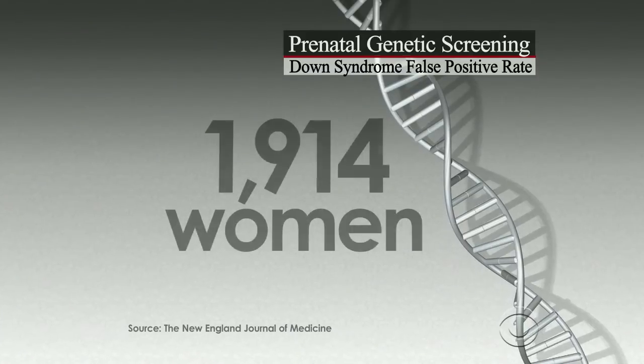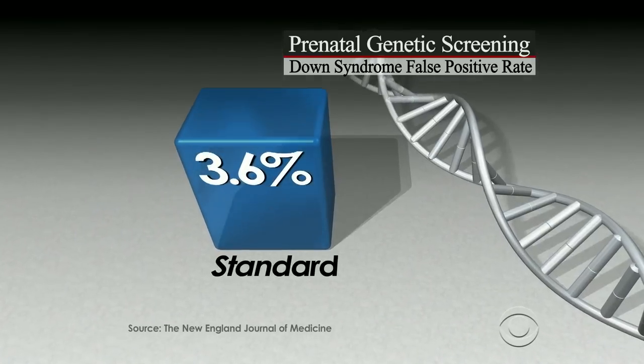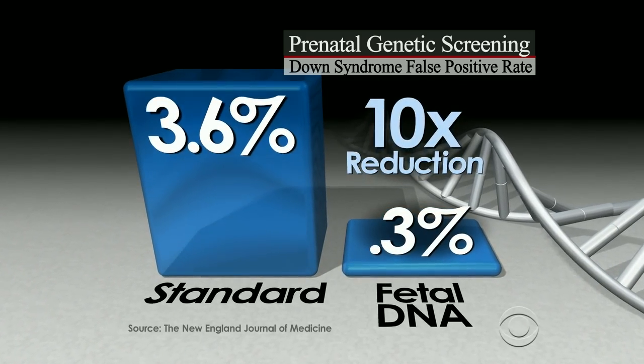They looked at samples from 1,900 women and found that for Down syndrome, the standard screening had a 3.6 percent false positive rate compared to 0.3 percent for the fetal DNA screen. That's a ten-fold reduction in false positives.